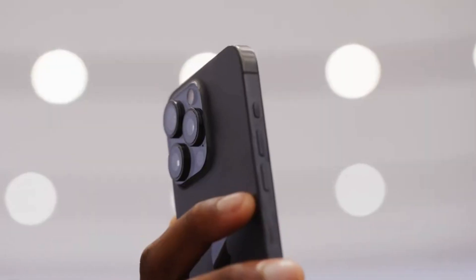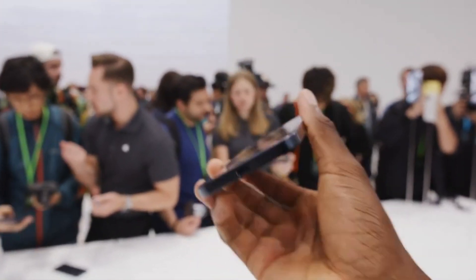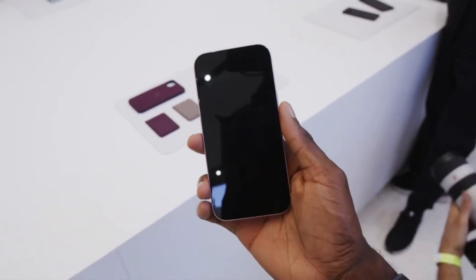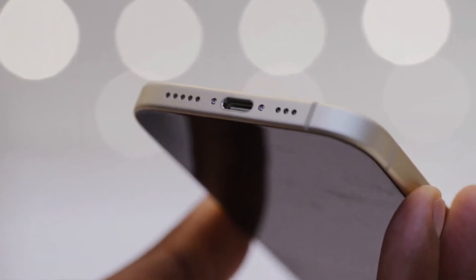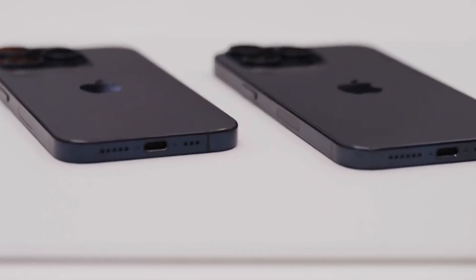Apple just dropped the iPhone 15 and 15 Plus, and the big news is they've finally ditched the old Lightning connector in favor of the more widely used USB-C port. We've all been waiting for this day. Apple had already announced they'd be making the switch to USB-C to comply with the European Union's new rules, and the iPhone 15 is the first one to make that move.